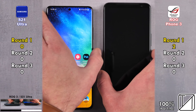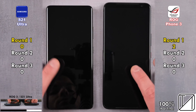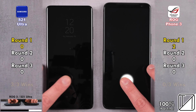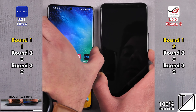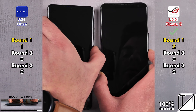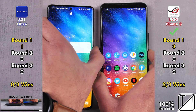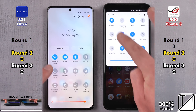We have an optical under-display fingerprint sensor on the ROG Phone, as opposed to the ultrasonic generation 2 on the S21 Ultra, and the S21 Ultra is quicker every single time, picking up its first point in round 1. Testing out the 2D face unlock on both devices, the ROG Phone 3 was quicker the second and third time, picking up its third point in round 1, as opposed to just one single point for the S21 Ultra.